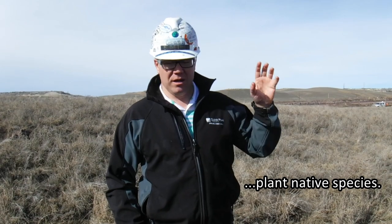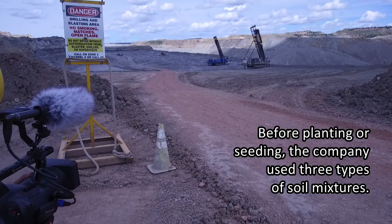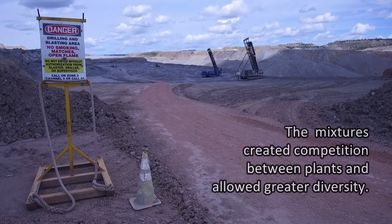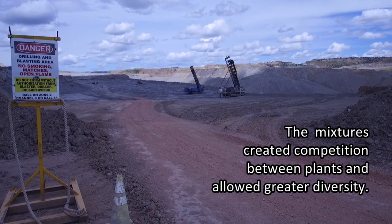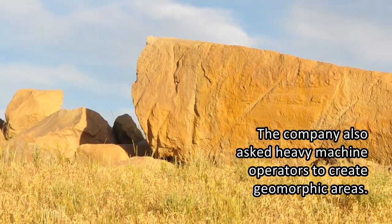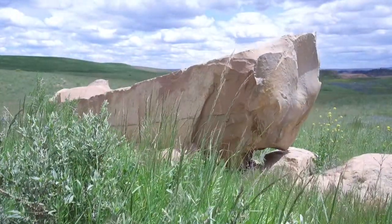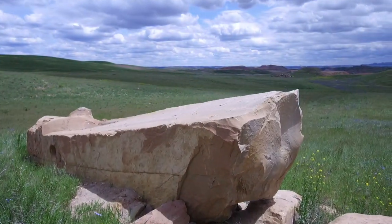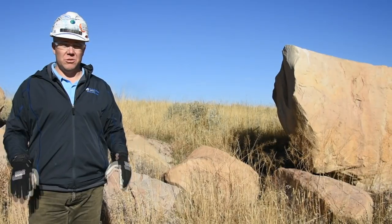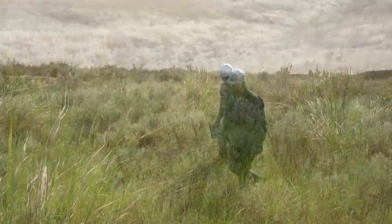We also planted a host of native species out here, and those have different components as far as what kind of vegetation they optimally yield. We give a lot of freedom to the operators to build micro-features, and that includes rock piles, brush piles, small depressions, steep banks — those kinds of things — in order to give more topographic diversity wherever we can and wherever we can take advantage of it.